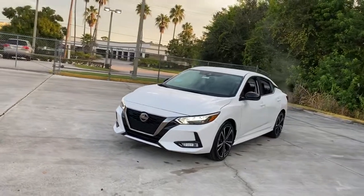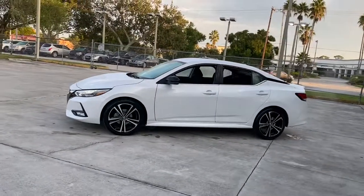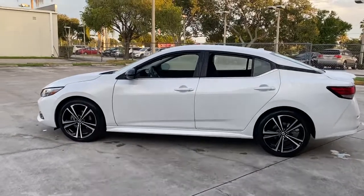This mid-size 4-door with modern flair delivers a roomy interior with plenty of creature comforts and thoughtful storage solutions, a suite of standard driver-assist safety tech, and an unmistakably sporty ride.